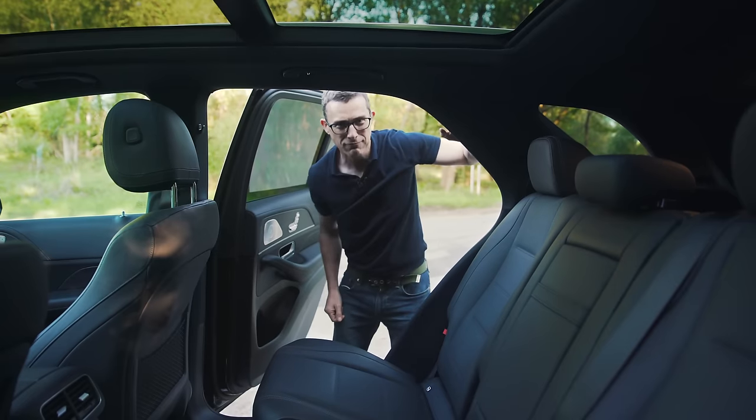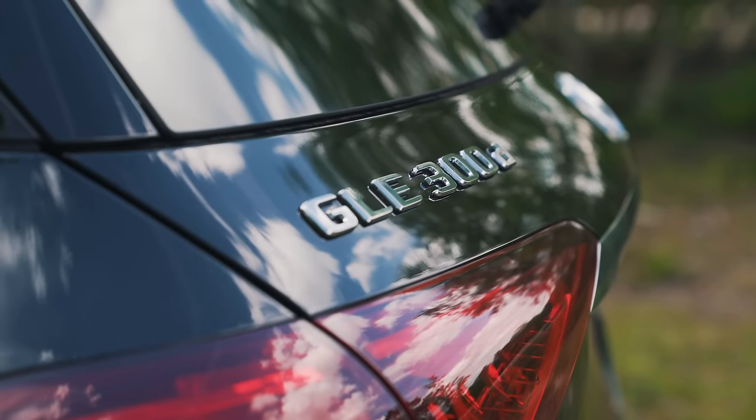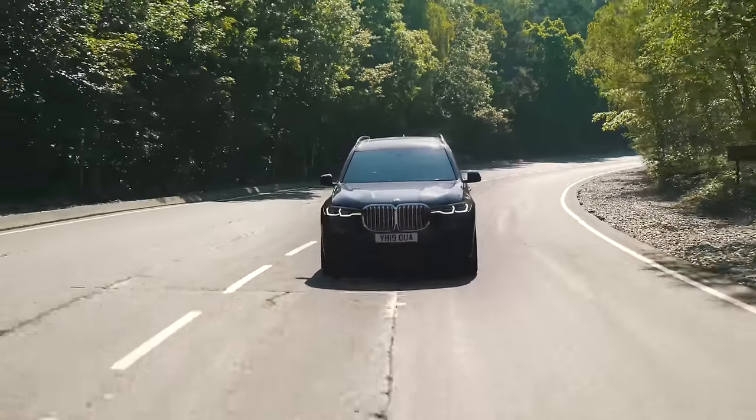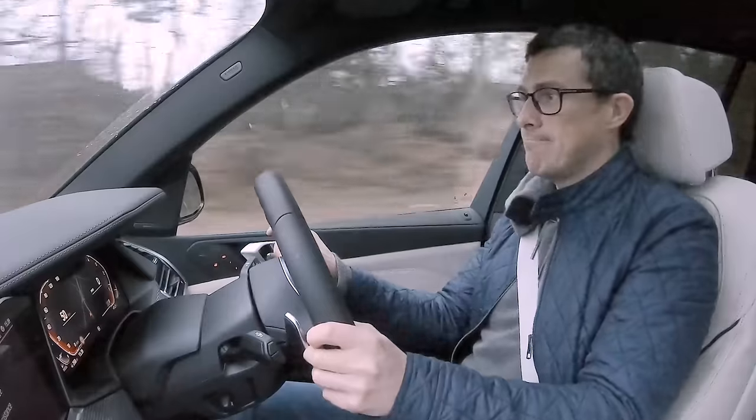I'll compare their interiors — hate it — see how practical they are — don't like manual labour — and find out what they're like to drive. I like it.